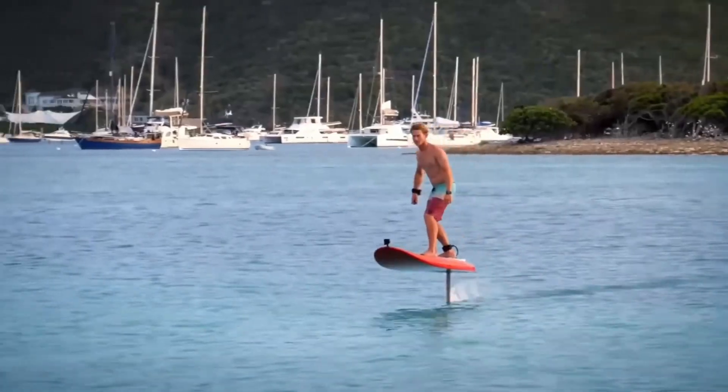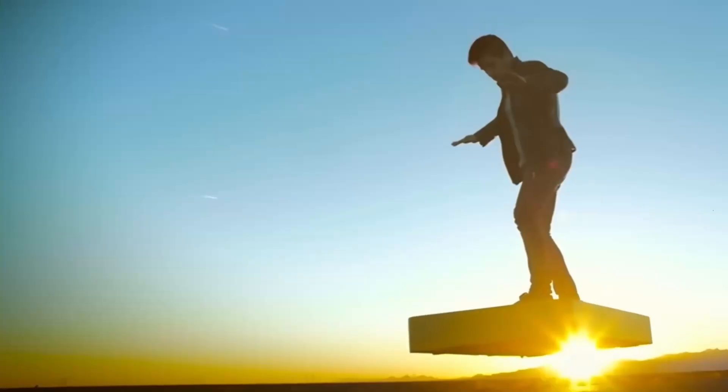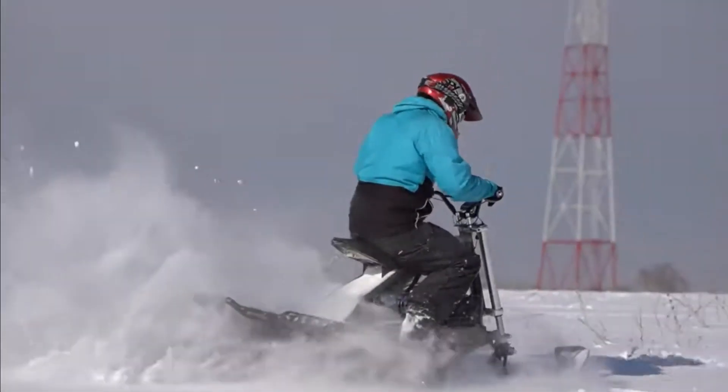Personal transport vehicles have come a long way from the bicycle to the skateboard, the scooter and more. Futuristic hoverboards and anti-gravity concept cars are here with amazing technology and incredible inventions. Check it out.